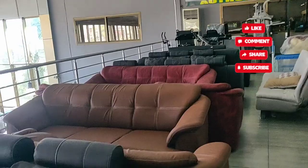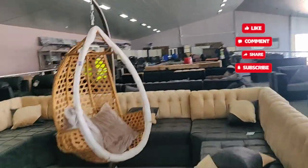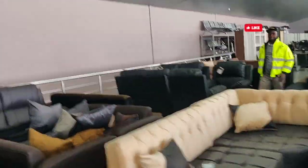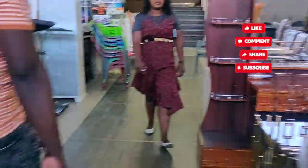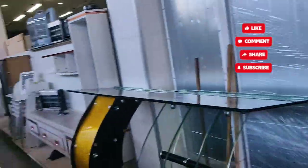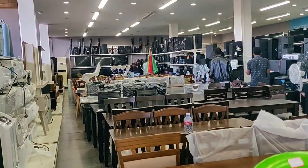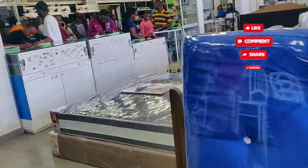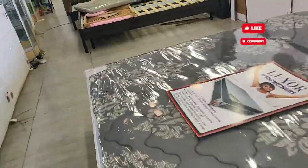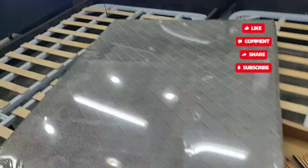This is actually a double-story shop with a wide variety. On the top floor, all the sofas and swings are displayed, and below they have wardrobes, dining tables, some electronics, beds, dressing tables, side tables — all house-related things are available in this shop.